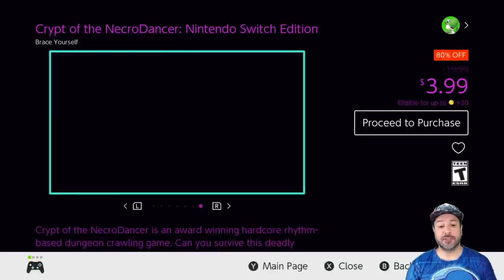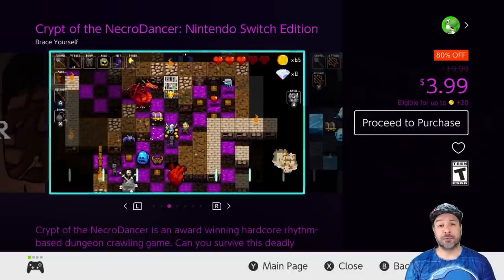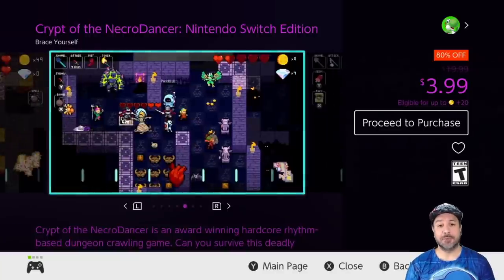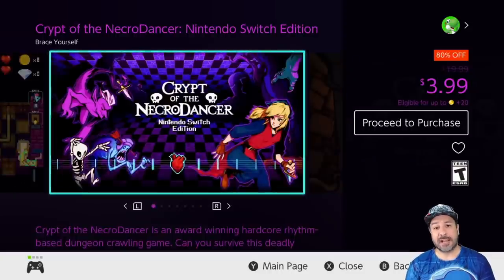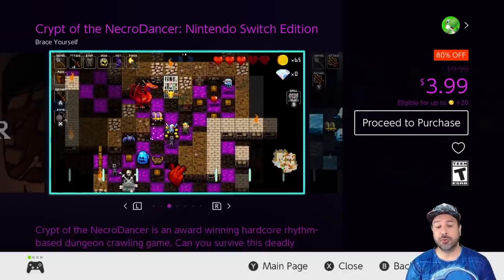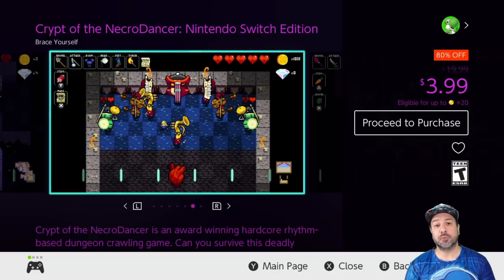The first game on our list is Crypt of the Necrodancer Nintendo Switch edition, currently 80% off dropping the price to only $3.99. This is a rhythm-based roguelite dungeon crawler and it is a fantastic game. It was so good that Nintendo asked them to make a Hyrule version featuring characters from Zelda. When Nintendo hands you one of their top franchises and asks you to make a game around your mechanics, you know you have something special — and at only $3.99 this is a definite pickup.